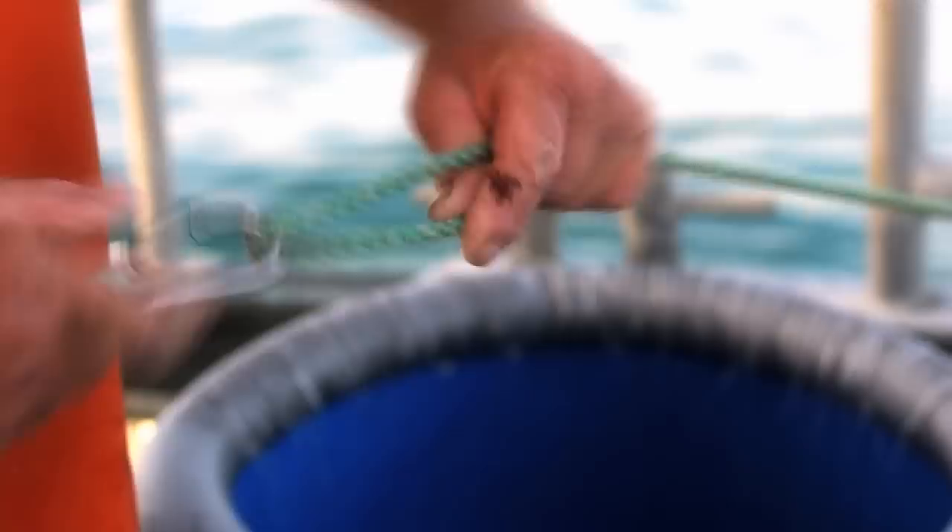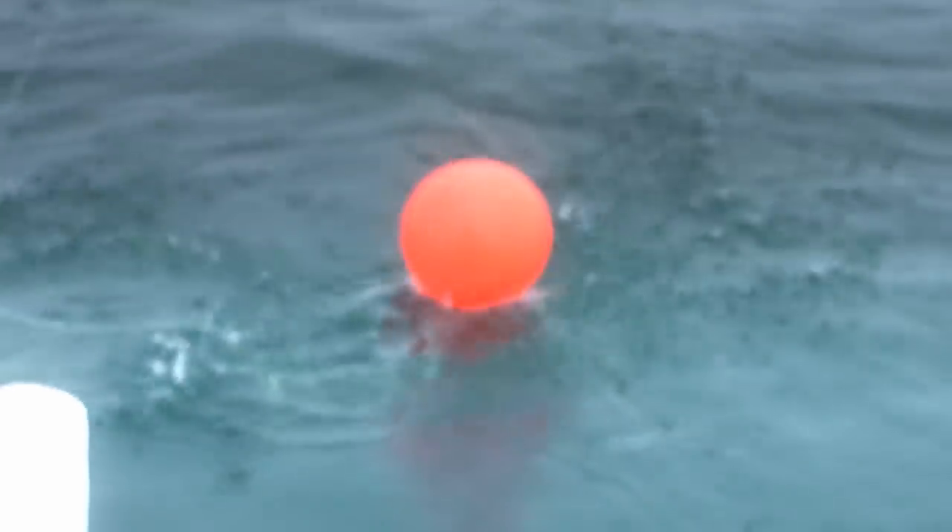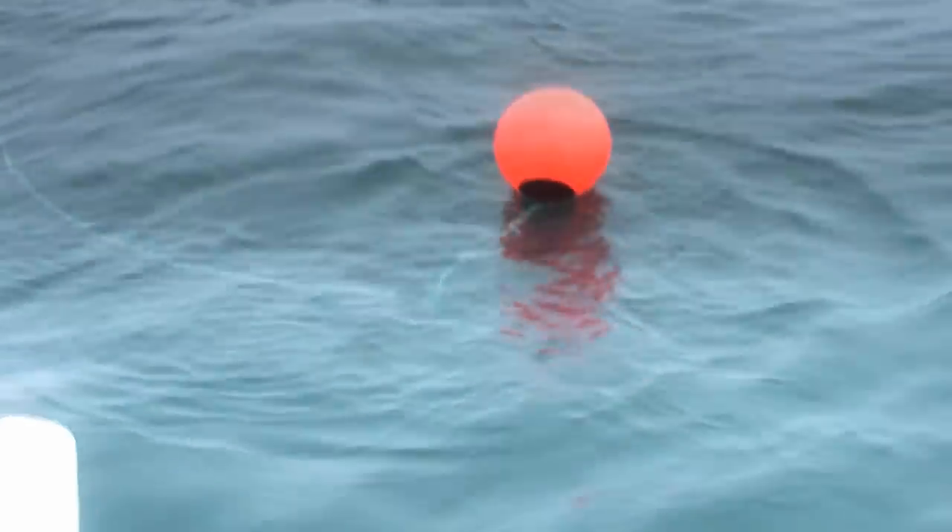99% of our small vessels that supply here only fish within three miles of our coastline, so not many of them are any more than an hour or an hour and a half away from landing here.